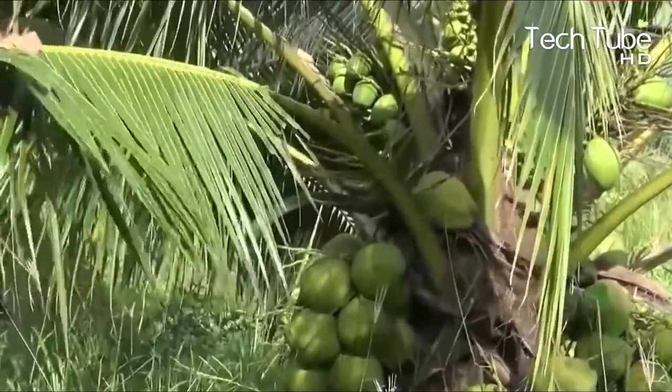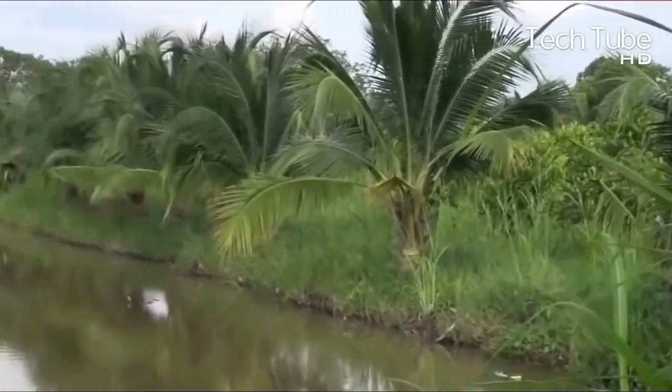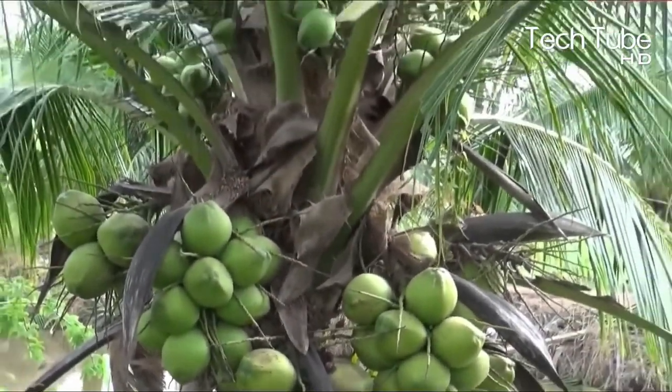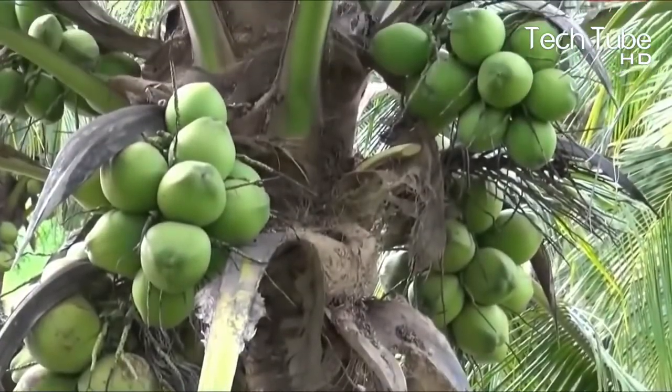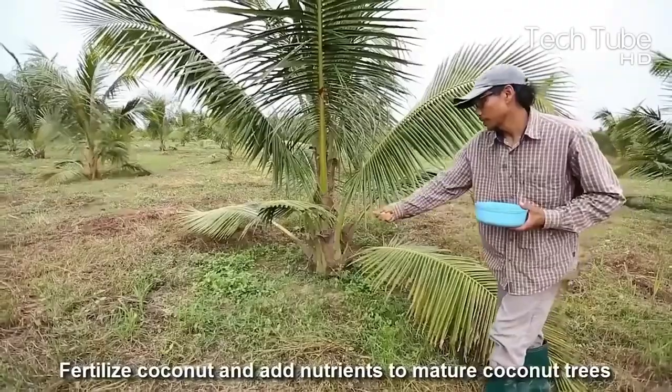We are no stranger to coconuts when visiting the seaside. Coconut fruit makes soft drinks and has many other uses like coconut oil. Let us show you how to grow and harvest coconuts, fertilize them, and add nutrients to mature coconut trees.